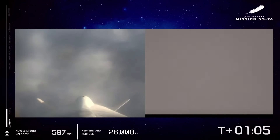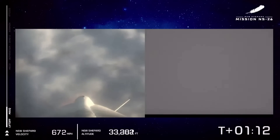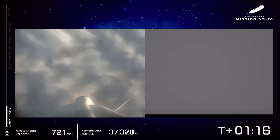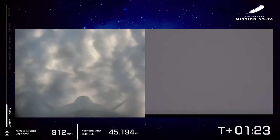Max Q has been confirmed. Maximum dynamic pressure is when the forces on the vehicle, between the atmosphere and the speed, are at their maximum. We've punched right through it, as well as punched through that layer of clouds. The vehicle continues on its upward ascent towards space.